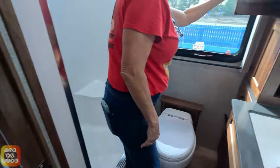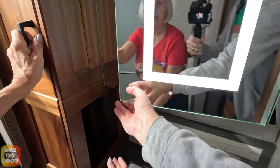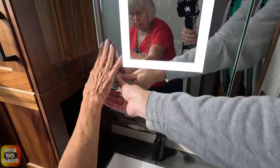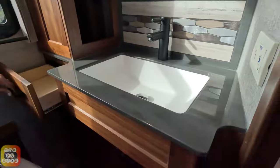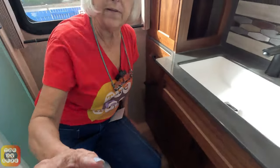We have a full bath here. You definitely have some storage space; this one has a cubby on the side. You do have a lighted mirror with a medicine cabinet with lips on it so stuff doesn't fall out. A really nice integrated sink, and we have a nice little cubby as well. There's a cabinet, a drawer, and space below. We've got the toilet and a nice shower.